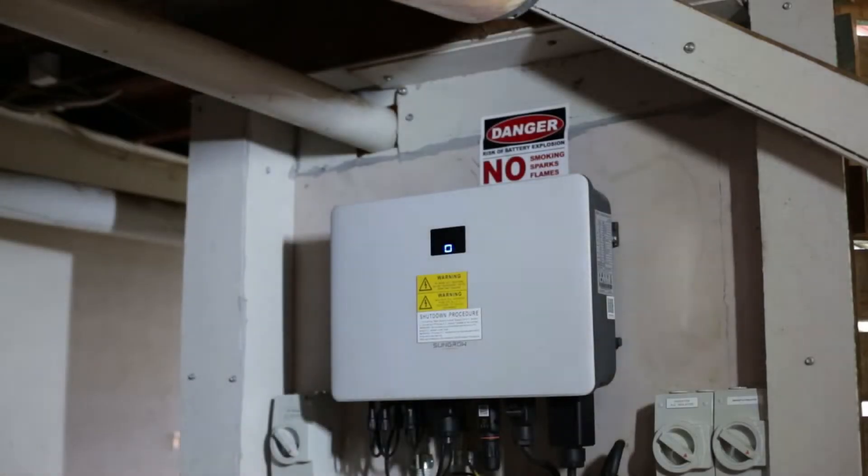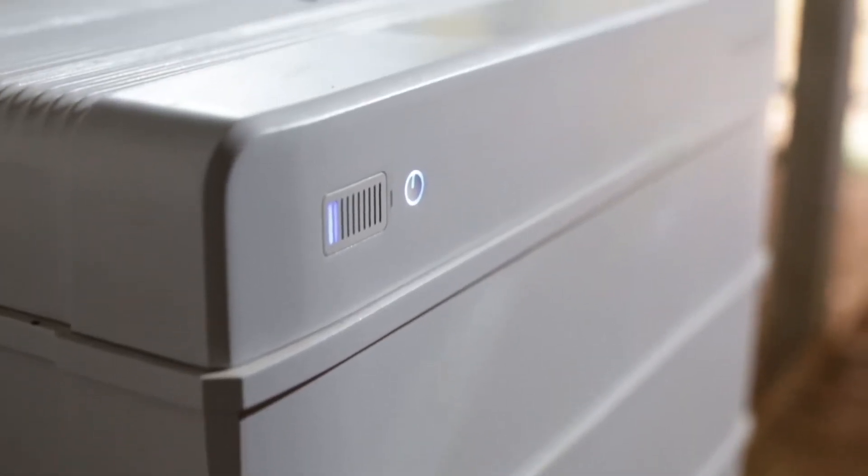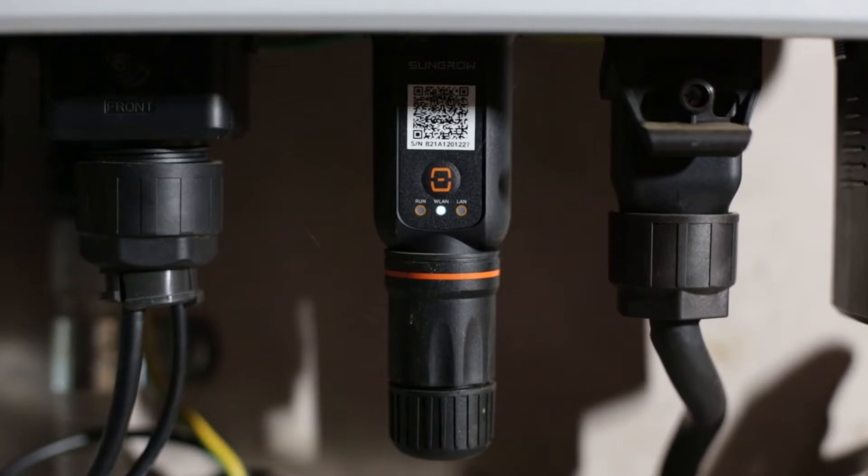Tying it all together is a five kilowatt hybrid inverter from SunGrow with 12.8 kilowatt hours of energy storage. Analysing all of this is the SunGrow monitoring system.